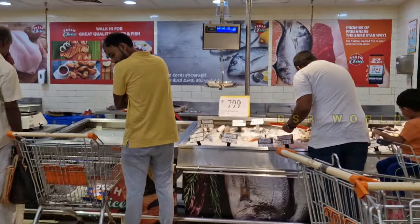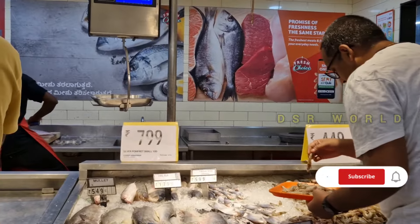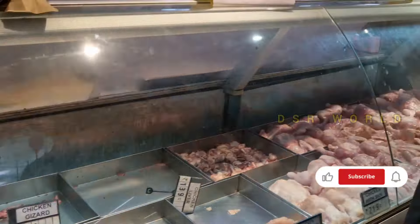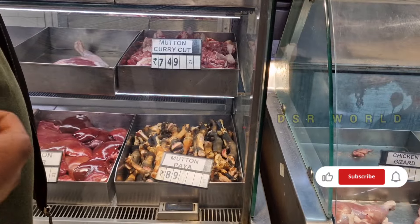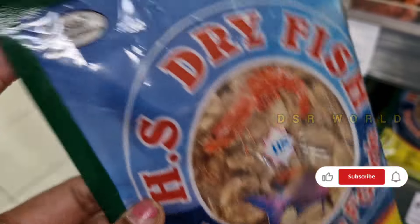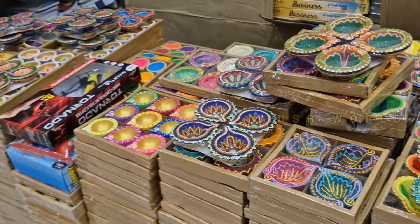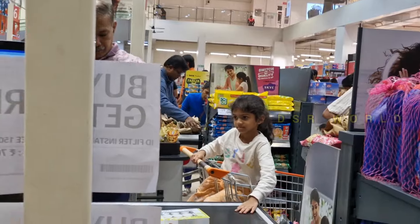Here is the 8th section. Guys, take the 8th section here in the UK. I am going to start the 4th section here. I chose dry fish here.